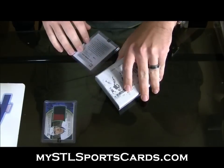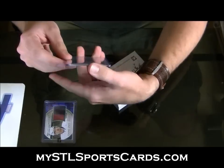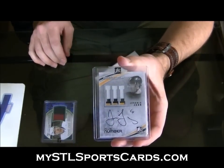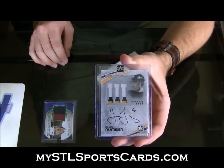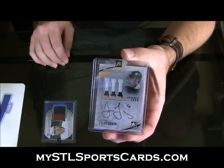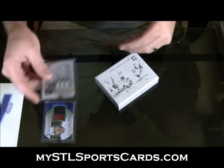Simonelli case, number 2 of 9. Beautiful. Plus number autograph — three colors. Jarmer Yager number patch auto, number 2 of 9. That's gorgeous.